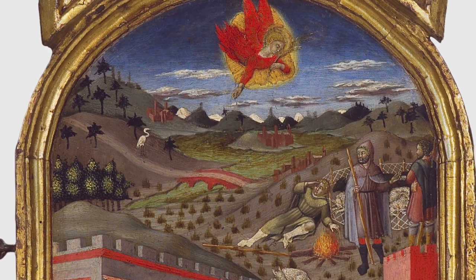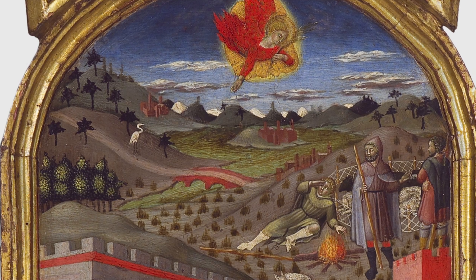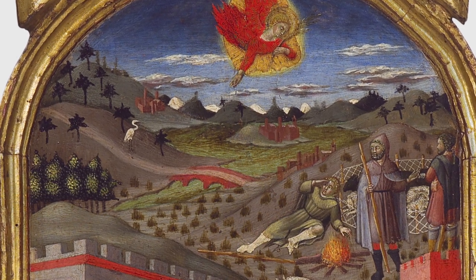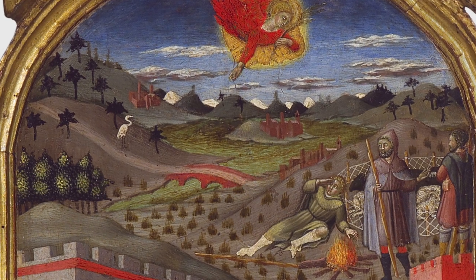It may have been modeled from an area just outside of Siena, Italy. Setting holy scenes in local areas was common practice and was meant to help viewers imagine themselves and their world reflected in this holy world.